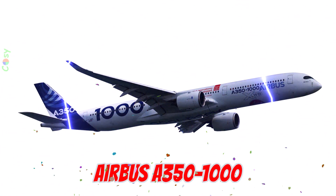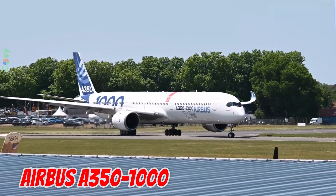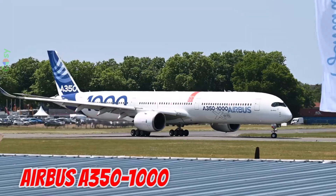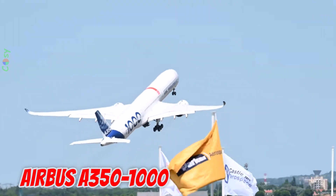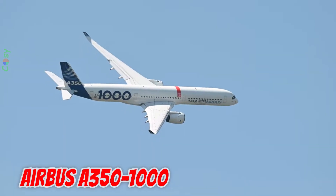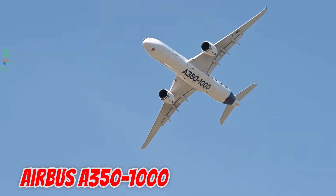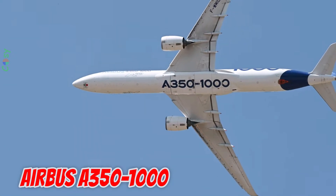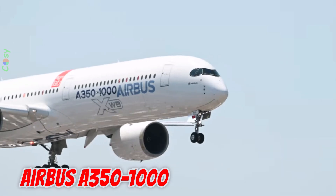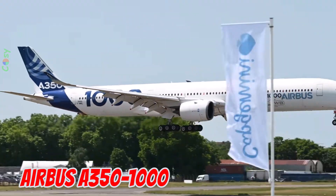This is the Airbus A350-1000, launched in 2016 in Europe. It is 73.8 meters long with a 64.75 meter wingspan, seating 440 passengers and flying over 16,000 kilometers. It directly competes with the Boeing 777-9 in the long-haul market.